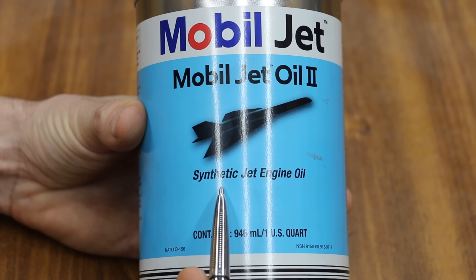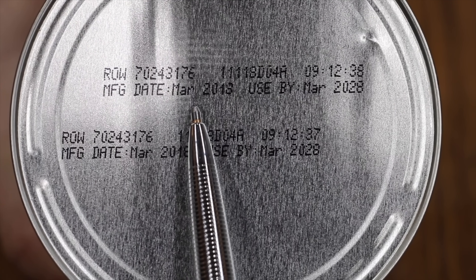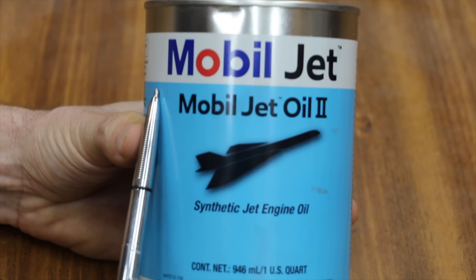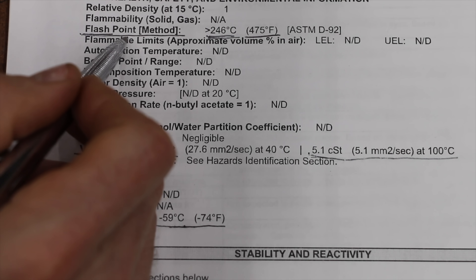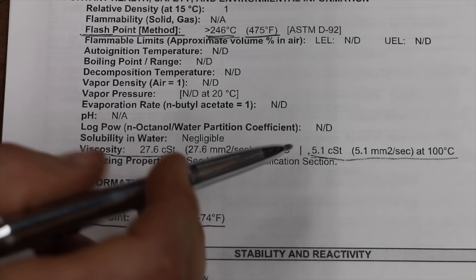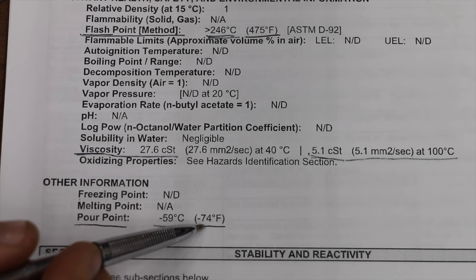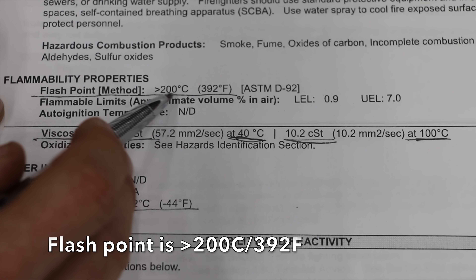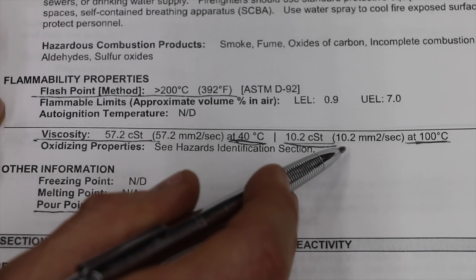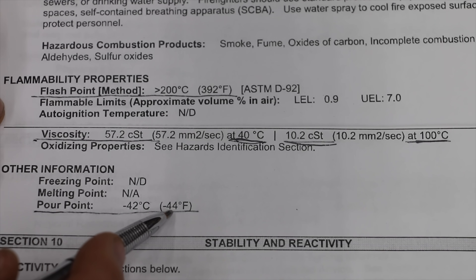This is a jet oil designed for a jet engine — big thank you to Gabriel from Illinois for sending some to me. Jet oil has a shelf life of 10 years; it was manufactured in March of 2018 and is good until March of 2028. Since API ratings don't apply to jet oil, let's look at the safety data sheet. The flash point for the jet oil is over 246°C (475°F), viscosity is 27.6 centistokes at 40°C and 5.1 centistokes at 100°C, and the pour point is minus 74°F. For the Mobil 1 Extended Performance, the flash point is 392°F, viscosity is 57.2 centistokes at 40°C and 10.2 at 100°C, and the pour point is minus 42°C (minus 44°F). So the jet oil handles both temperature extremes better than the motor oil.